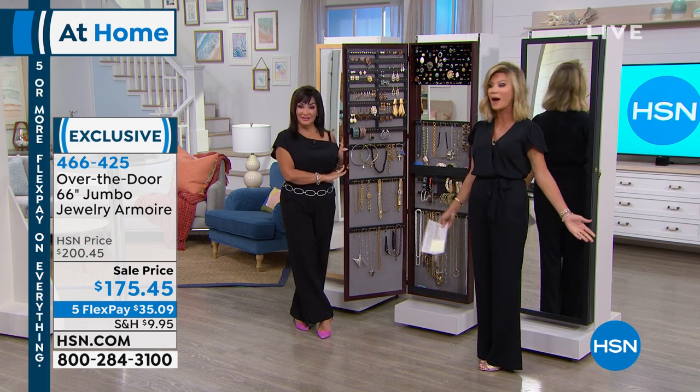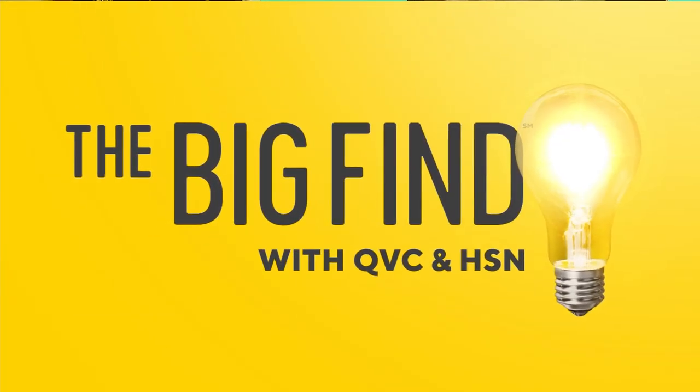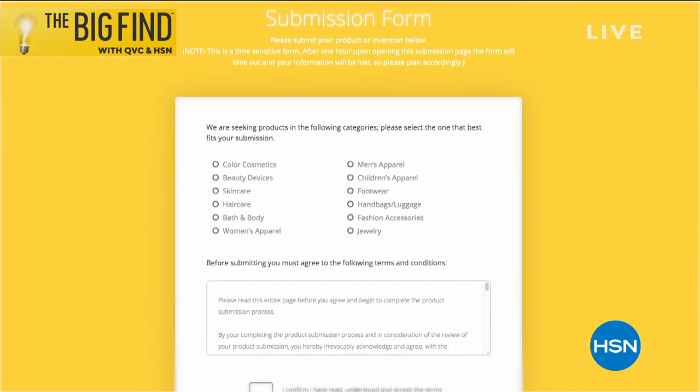Choose your color — white, black, or beautiful cherry wood. Today we've got it on sale for $25 off. Right now we're taking submissions for beauty, fashion, accessories, and jewelry until July 12th as HSN and QVC presents The Big Find. Search 'The Big Find' on hsn.com or qvc.com to learn more. If you've got a great idea, it might just be our next big thing.